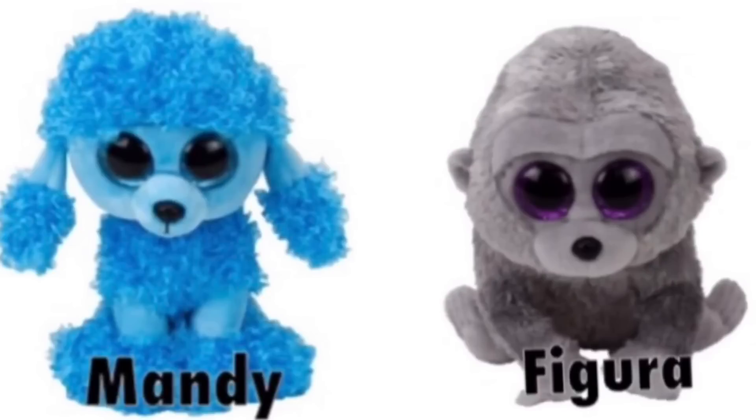These next two — I don't know why, but they remind me of diamonds. Maybe it's because they're one solid color, but they just look sort of mysterious to me. And the gorilla's name isn't actually Figura — I don't know its real name, so yeah.